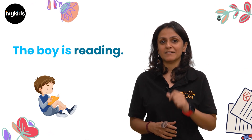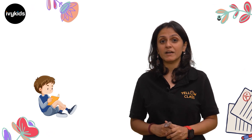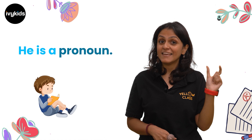The boy is reading. Boy is a noun — it's a naming word. We can replace it with a pronoun. He is reading. So I replace the noun 'boy' with 'he'. He is a pronoun.